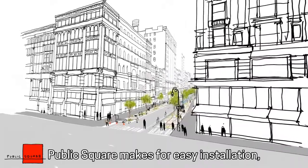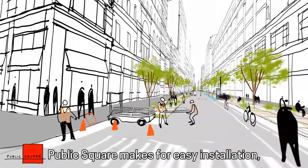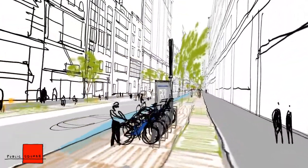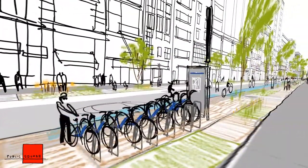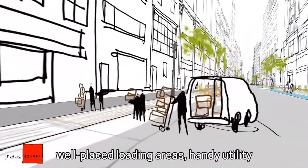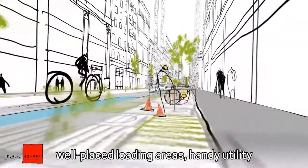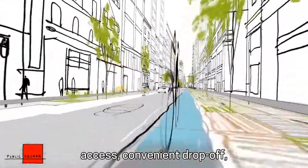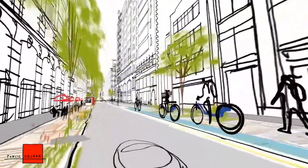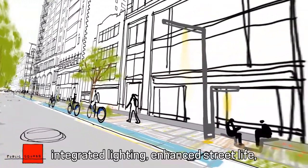Public Square makes for easy installation. Expanded bike share, sharing the road with cars, buses and cyclists. Well-placed loading areas. Handy utility access. Convenient drop-off, with integrated lighting.